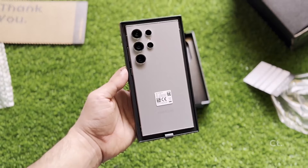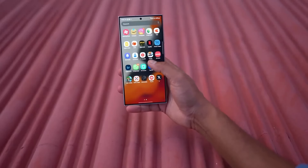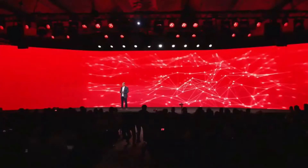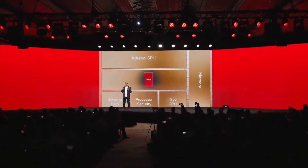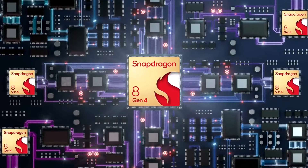The S25 Ultra is also expected to undergo significant design changes and possibly feature a larger display, following the trend seen with the regular S25. Furthermore, it will incorporate Orion cores on the Snapdragon 8 Gen 4 processor, promising superior processing speeds that could surpass those of the iPhone 16 Pro Max.